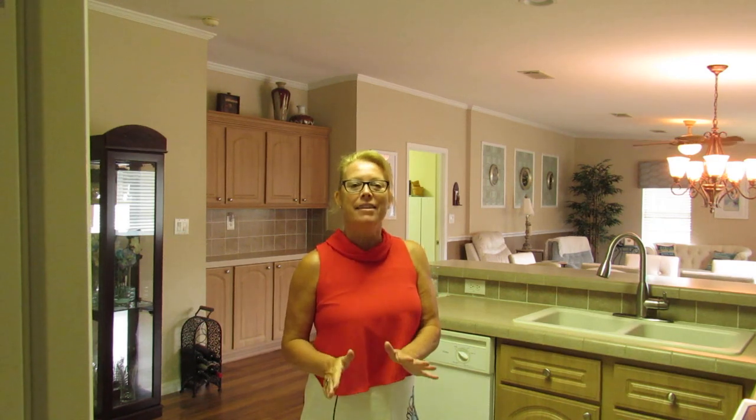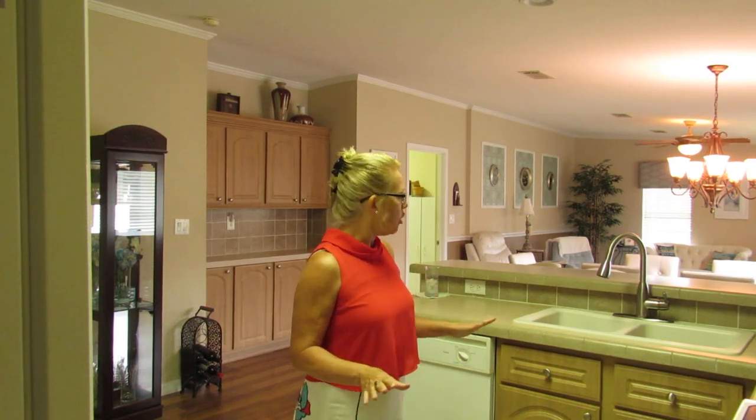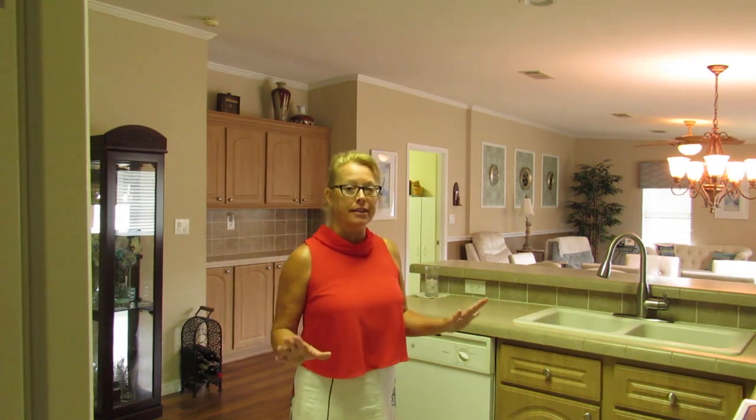Welcome to my YouTube channel. I'm Susan Swanson and I'm with Sun Realty of Florida, and welcome to 908 Freeport West. This is a beautiful Palm Harbor home situated within the large resort of Bay Indies. We're on Venice Avenue and less than two and a half miles to the beautiful Gulf of Mexico and Venice Beaches.